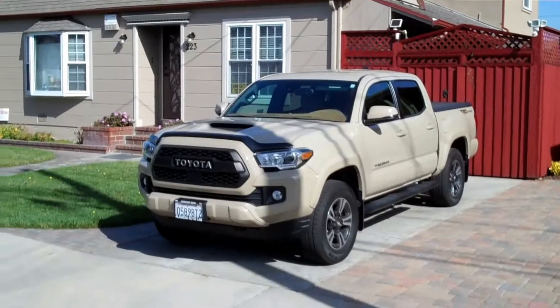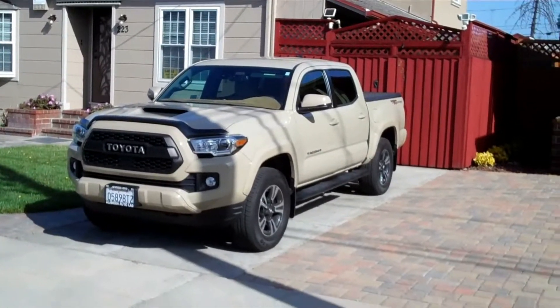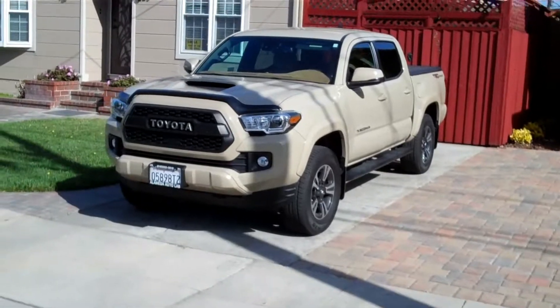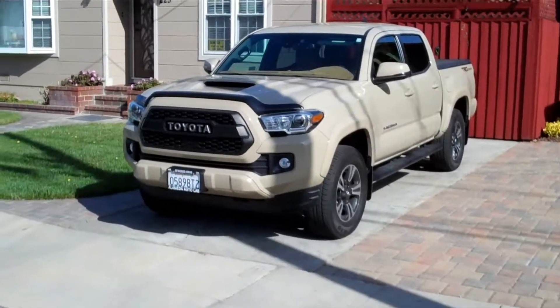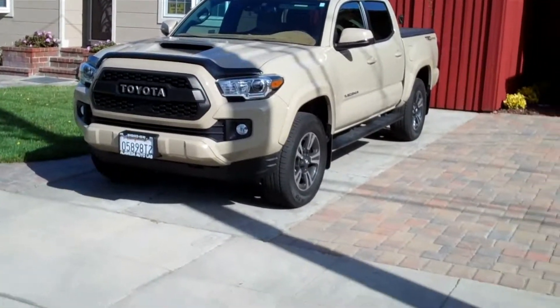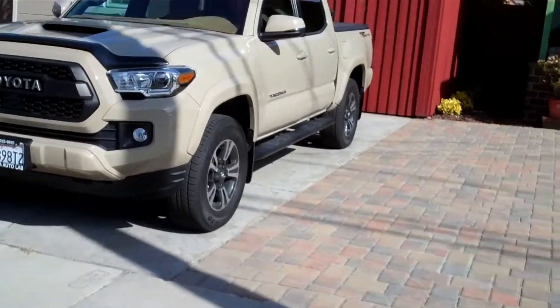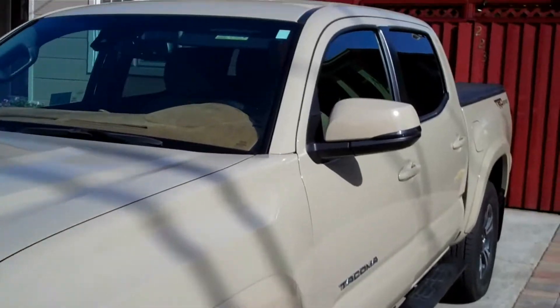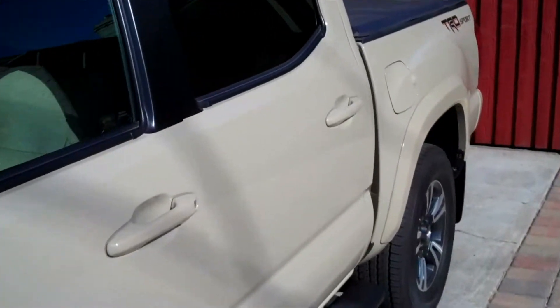It's February 22nd, 2020. This is my 2019 TRD Sport Toyota Tacoma, and today I'm having the interior completely reupholstered. I never liked it, even before I got it. I'm going to show you the before and after.